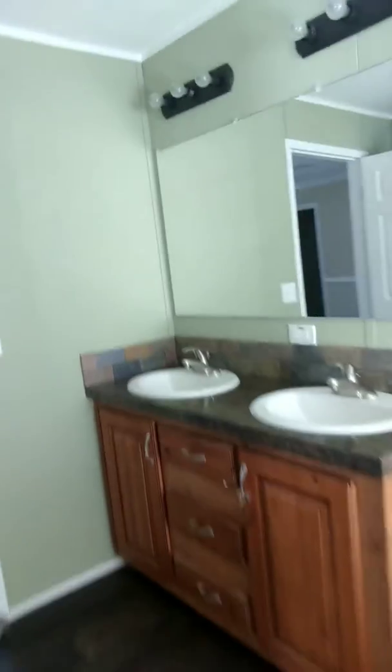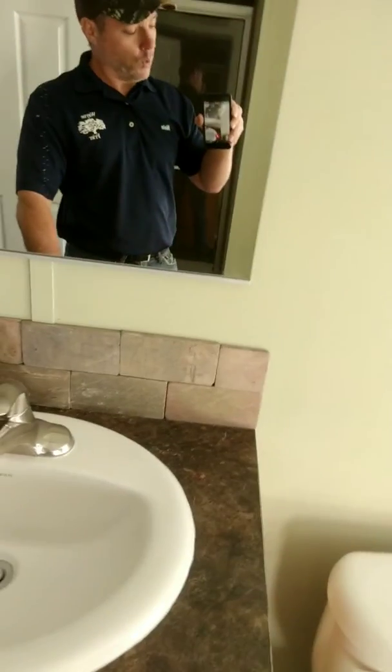Another thing I want to point out — when you walk in the home, that's a porcelain sink with single lever faucets. And you do have a ceramic shower with a rainfall shower head.